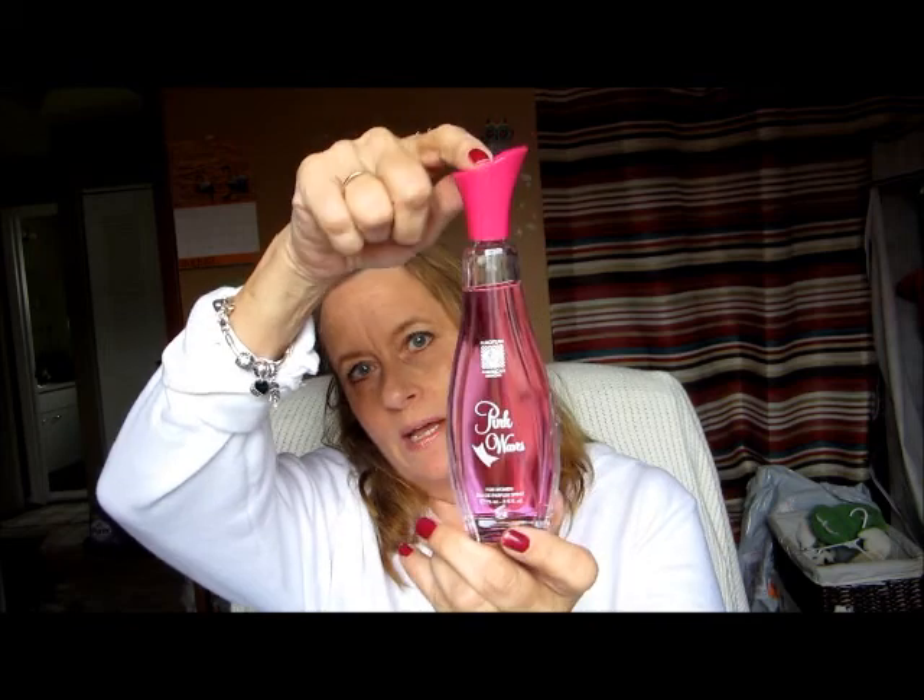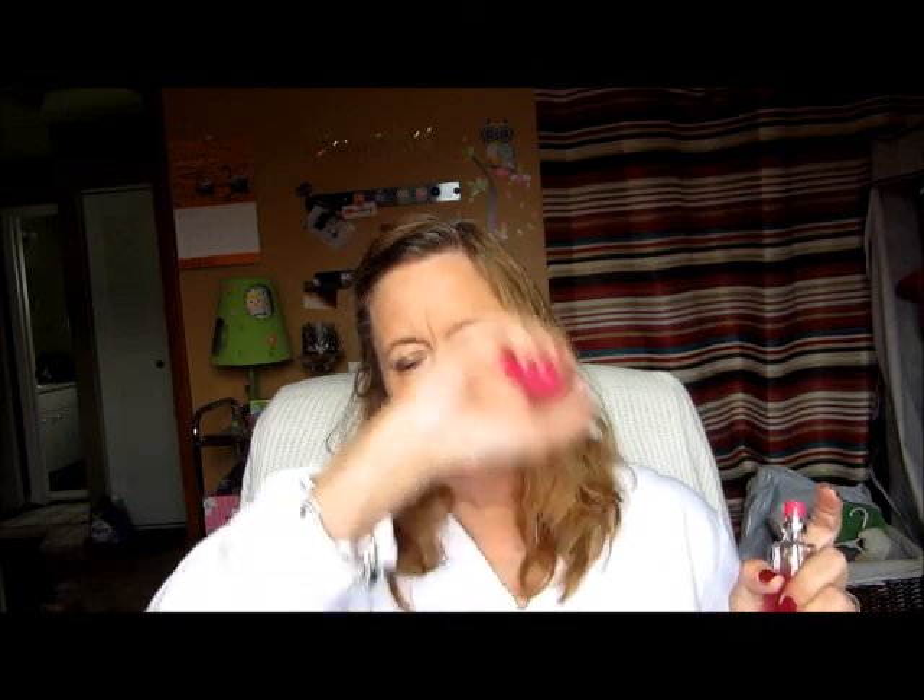The next thing I picked up was a cologne for women called 'Pink Waves.' I just thought the bottle was really pretty. It doesn't say on the bottle what it's supposed to smell like, but it smells decent — it actually smells really nice. For a dollar, I'll give it a try and see how it does.